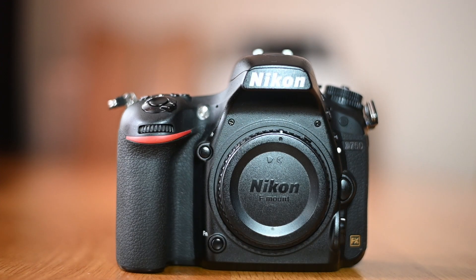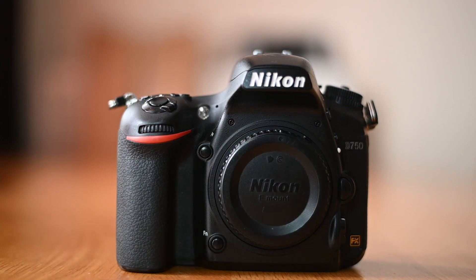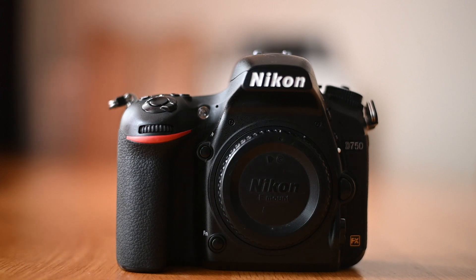Hello and welcome to my channel. The Nikon D750 is like a gift that keeps on giving. It was great when it was first released in 2014 and still performs excellent in 2023.